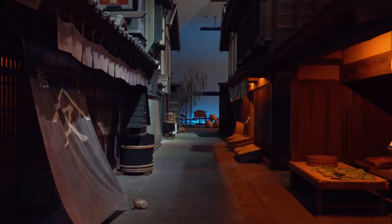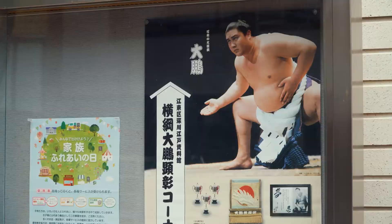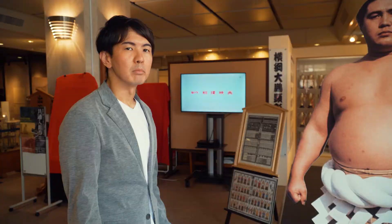So today we're going to be visiting the Fukagawa Edo Museum, which features a realistic recreation of an Edo period village. There's also a special sumo exhibit you can check out. In the lobby of the museum, they now have a special limited time exhibition dedicated to the legendary sumo wrestler Taiho.